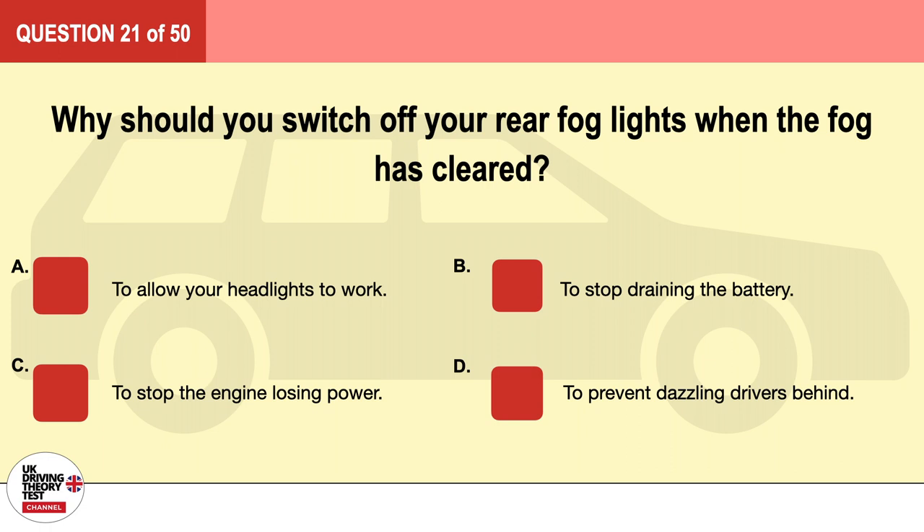Question 21. Why should you switch off your rear fog lights when the fog has cleared? A. To allow your headlights to work. B. To stop draining the battery. C. To stop the engine losing power. D. To prevent dazzling drivers behind. The correct answer is D: to prevent dazzling drivers behind.